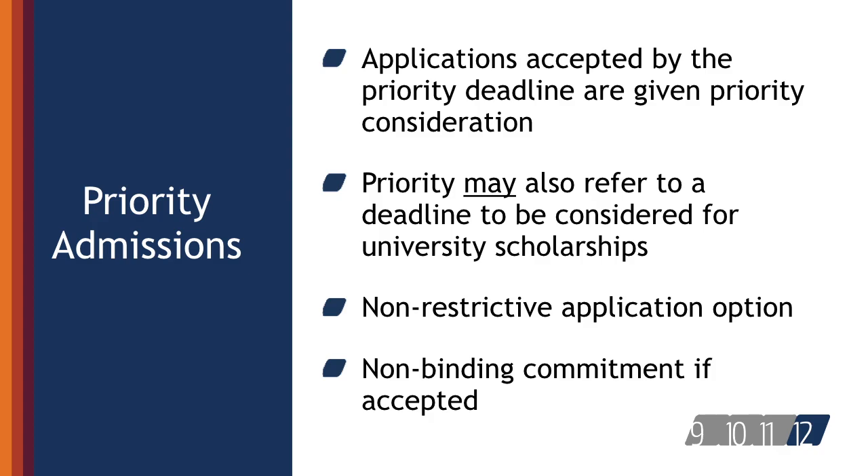Using a priority admissions deadline, students may be given priority consideration. It's important to remember that priority can also refer to consideration for university scholarships.